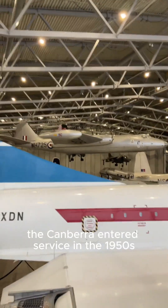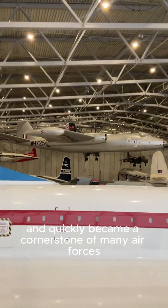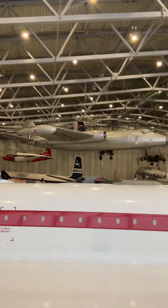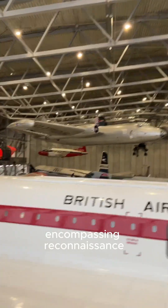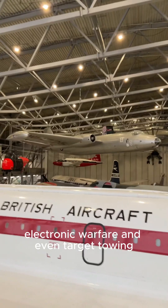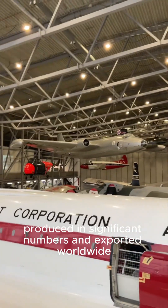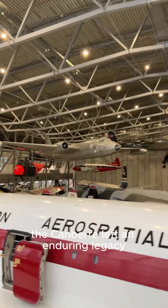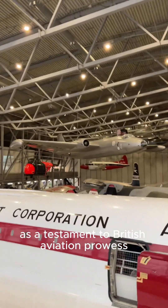The Canberra entered service in the 1950s and quickly became a cornerstone of many air forces. Its versatility extended beyond bombing, encompassing reconnaissance, electronic warfare, and even target towing. Produced in significant numbers and exported worldwide, the Canberra left an enduring legacy as a testament to British aviation prowess.